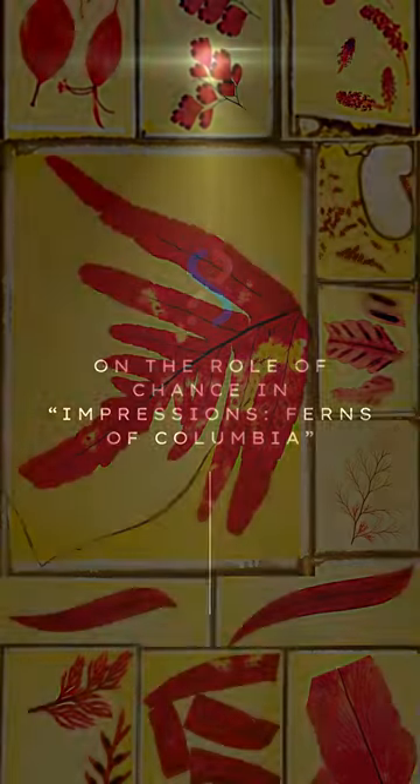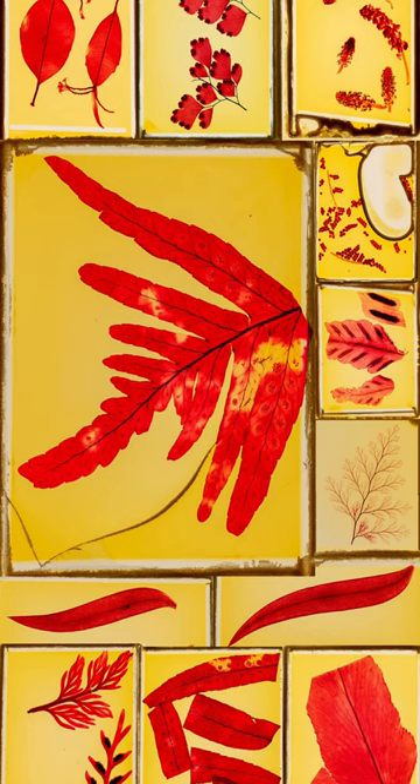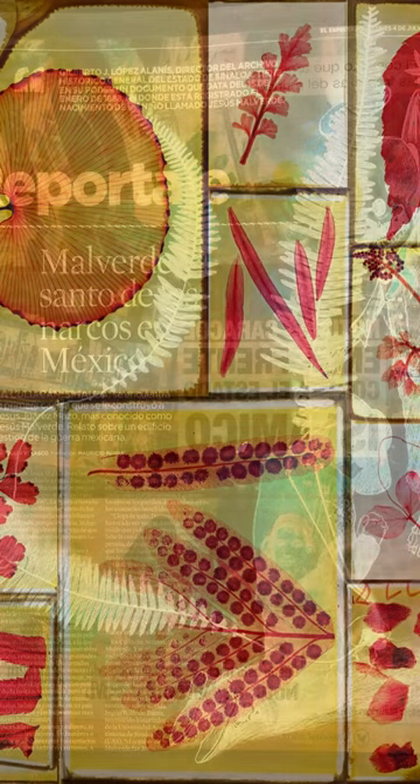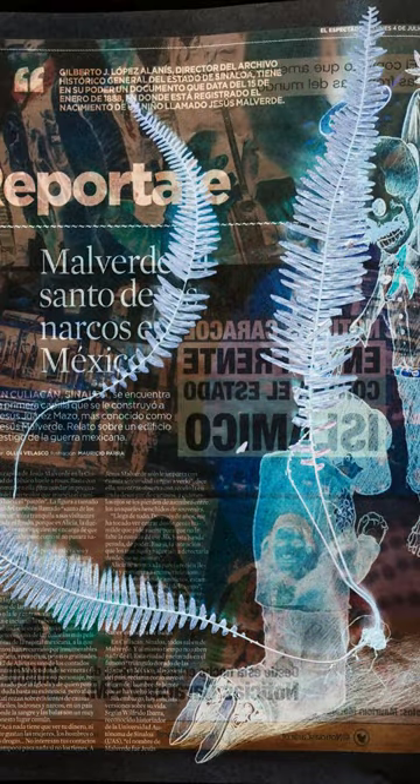Alejandra Vasco has this group that is going down to Colombia. She is collecting and then leaving a set in Colombia, and then bringing a set back to the United States. They're going to these different collections, and as she's collecting in the field, they put the ferns to dry between sheets of newspaper.